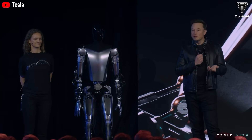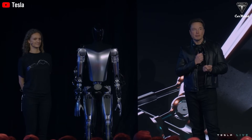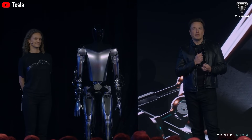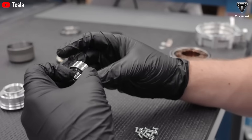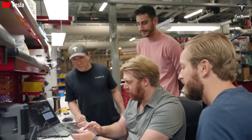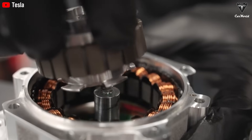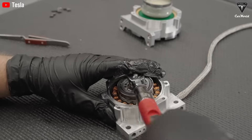Elon Musk has revealed that Tesla aims to manufacture thousands of these robots by 2025, beginning with pilot deployments in Tesla's own factories. Production is expected to ramp up quickly, with targets set at 50,000 to 100,000 units by 2026, and the potential to reach 500,000 robots within three years.